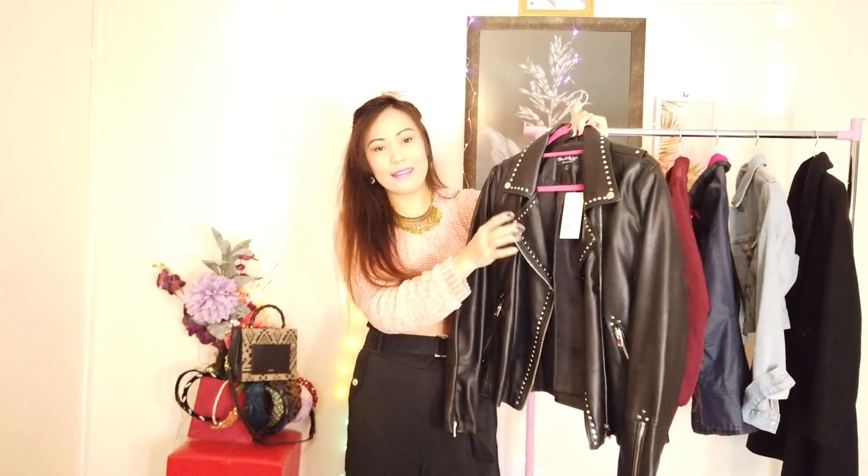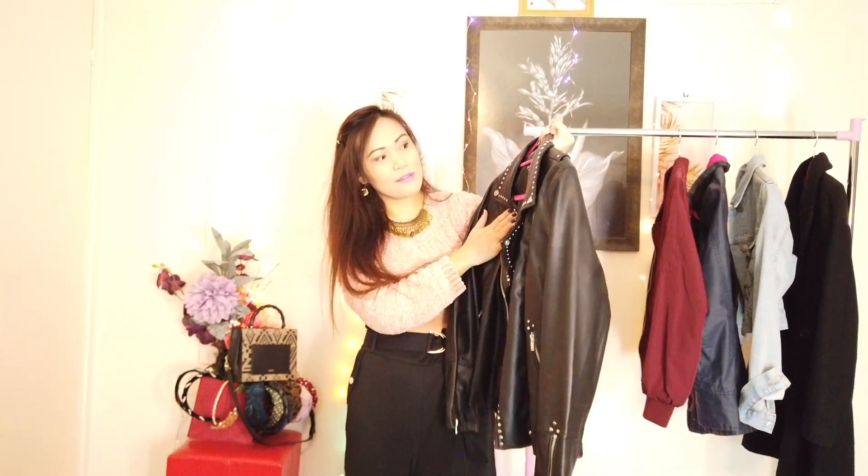First off I'll be trying this biker jacket which has these beautiful studs - I got this from Miss Selfridge in size 14. I got it when I was pregnant with my daughter, so it's a bit loose now and has become a little bigger. Maybe I need to size down next time - perhaps size 10 or 12. It's the perfect time to do this kind of vlog since it's freezing in the UK and we need scarves to keep warm.